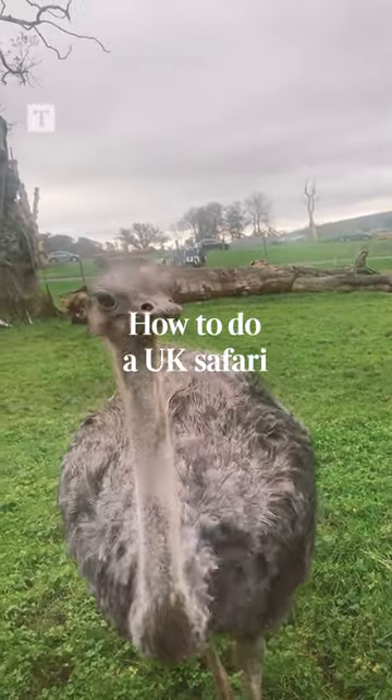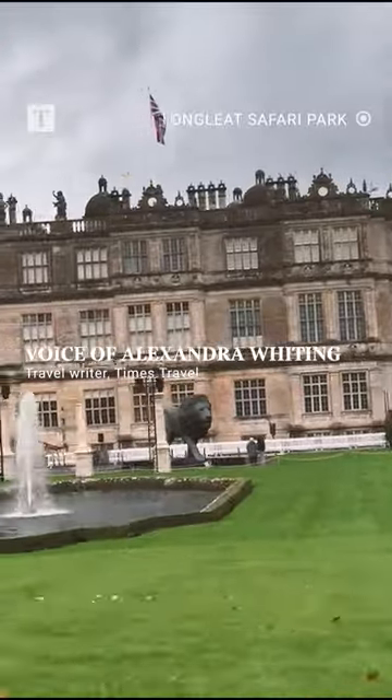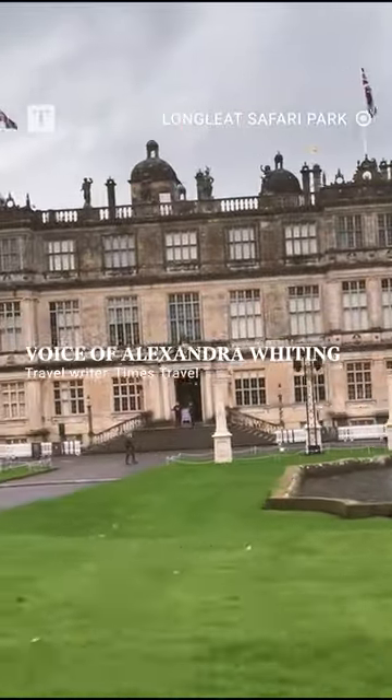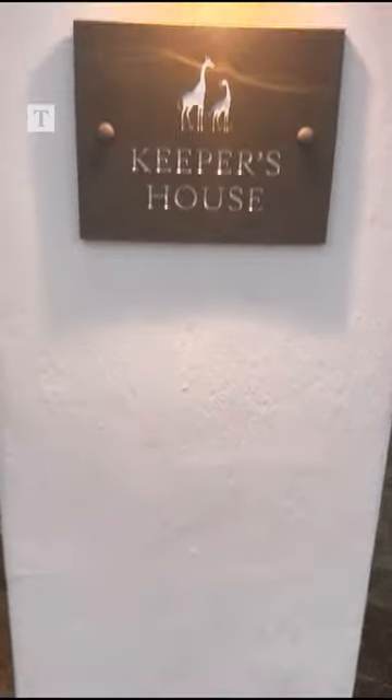My family and I visited the magnificent Longneat estate to go on a UK safari. The drive-through safari park itself opened in 1966 and was the first of its kind to open outside Africa.